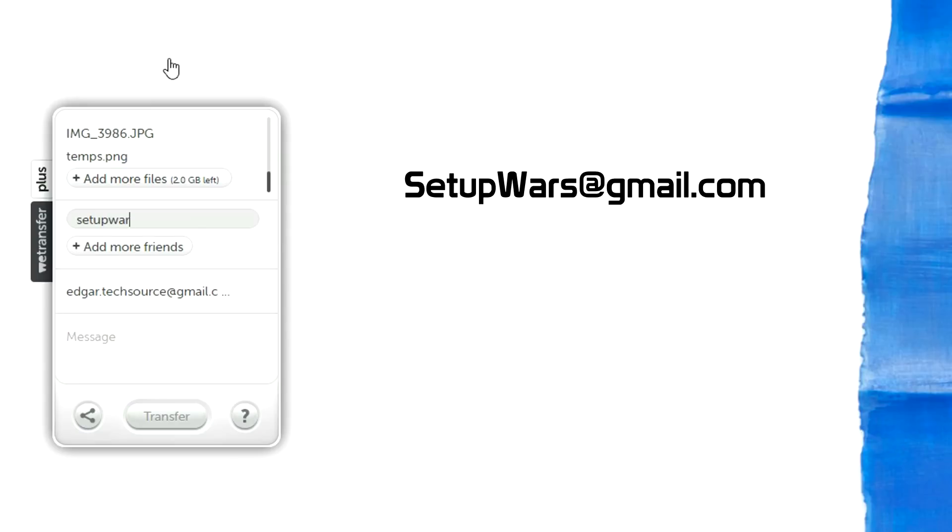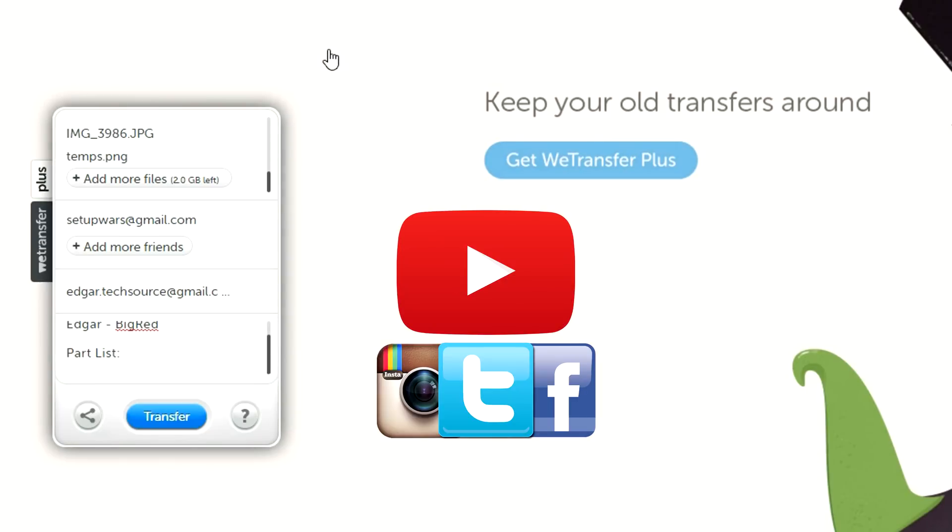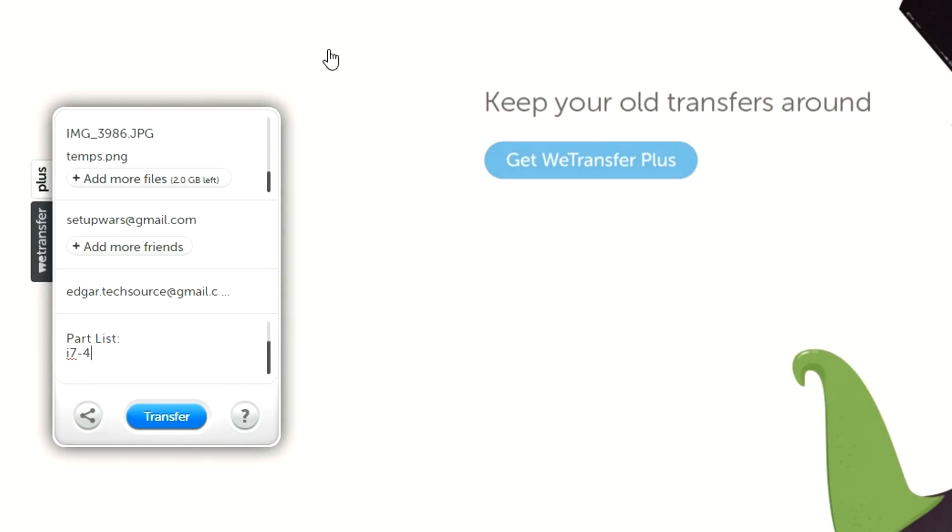Once you have your pictures and the two screenshots, head over to wetransfer.com and add the files. For the email portion, put in setupwars@gmail.com, and in the message body type in PCWARS in caps to let me know this is for PC Wars and not Setup Wars. Below that, list your name and the name of your PC if it has one, and give me one social media account that you want me to give a shoutout in the video. Below that, go ahead and list the entire specs and parts of your PC — just the names of the parts, please don't send me links.